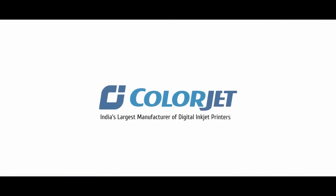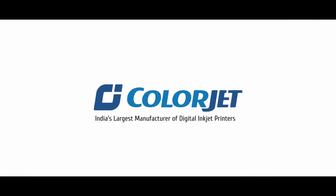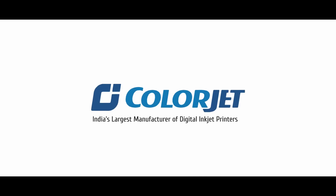Vastra Jet, from the house of Collarjet — India's largest manufacturer of digital inkjet printers.